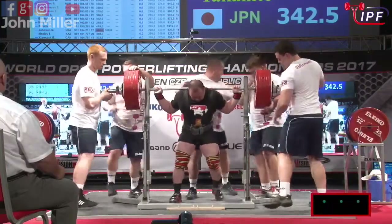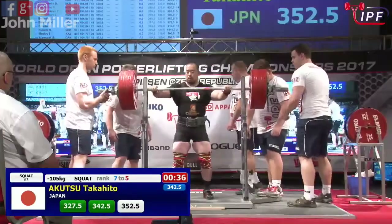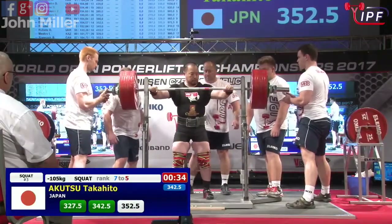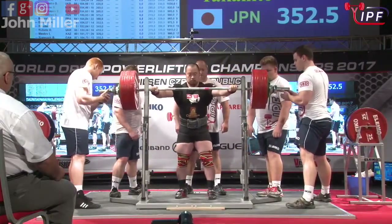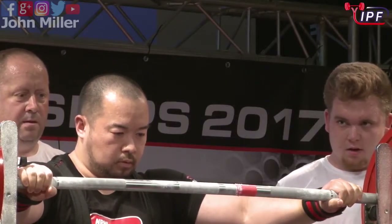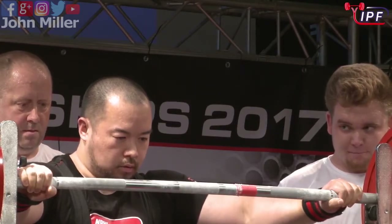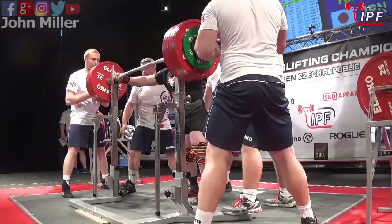Let's see what the referees say here. And this is a PB for him as well, I think. I think his previous personal best was 350 kilograms. Now looking at 352.5 — he's had a very nice lift the last two lifts, and that 342.5 moved very well for him.